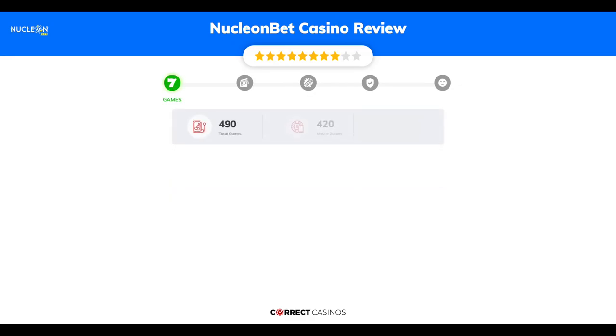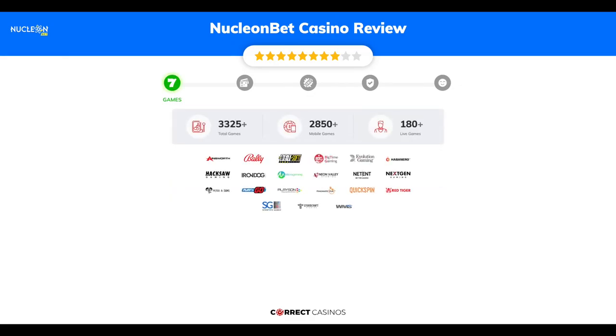Chapter 1, Games. Nucleon Bet Casino offers over 3,500 slots and more than 180 table games. You will find titles from top software providers like Ainsworth, Bally, Betsoft Gaming, Big Time Gaming, Evolution Gaming, and others.